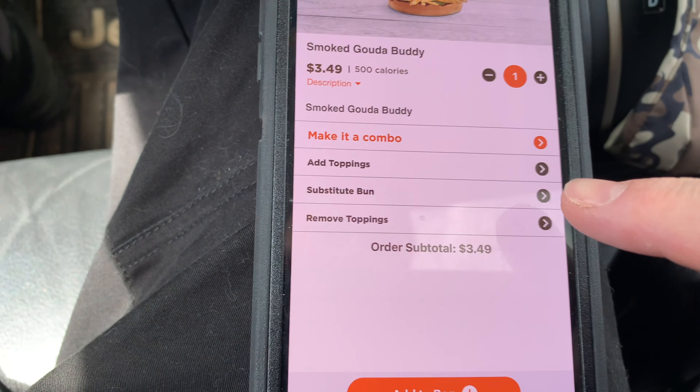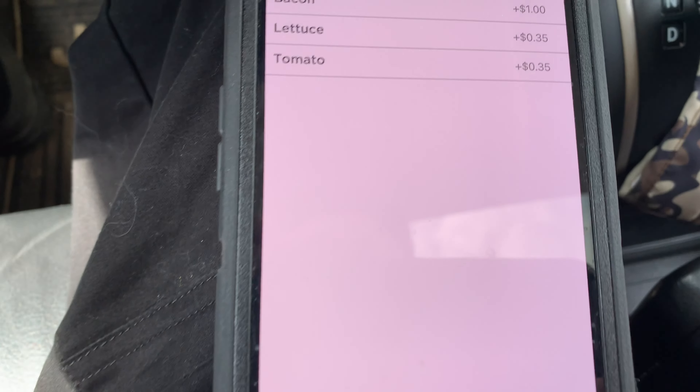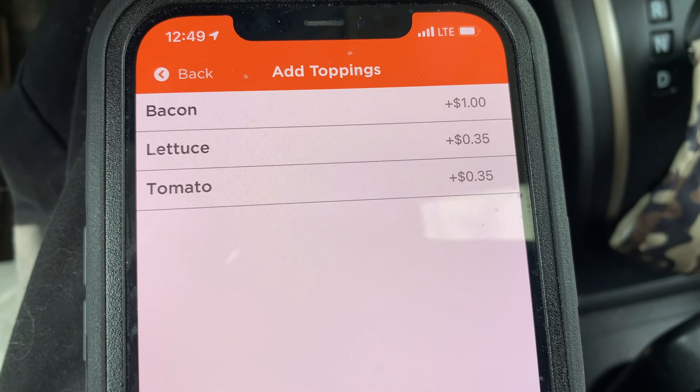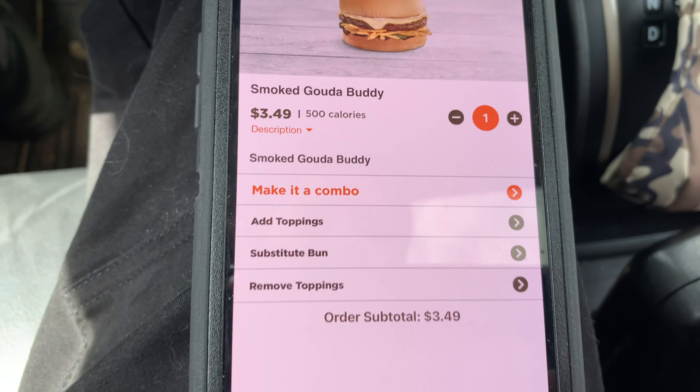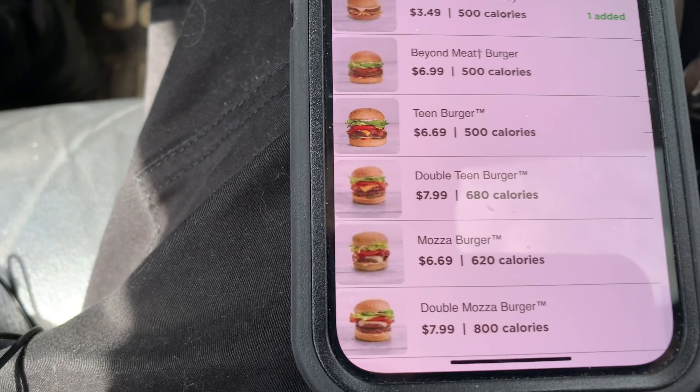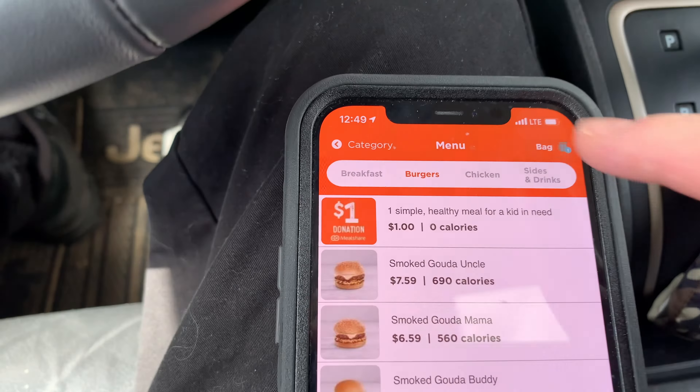Okay, let's order — how many? Just one. Add toppings, let's see what they have. Bacon, lettuce, tomato — they're charging extra for it. Nah, I just want to taste it the way it looks there, see if it's any good. Okay, we'll just go add to bag and go to bag. Place order.